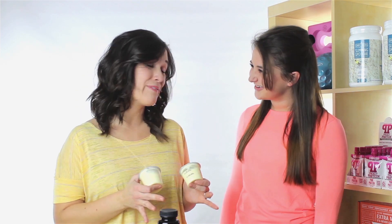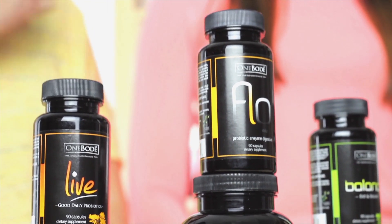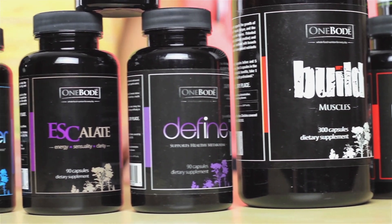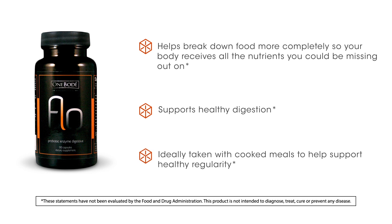Today we have One Body Flow, and we have a pretty neat demonstration for how the enzymes in Flow help your body break down food more completely. One Body Flow helps your body break down food more completely so you get all the nutrients that you could be missing out on. Flow supports healthy digestion, it's meant to be taken with cooked meals so it can get to work fast, and supports healthy regularity.